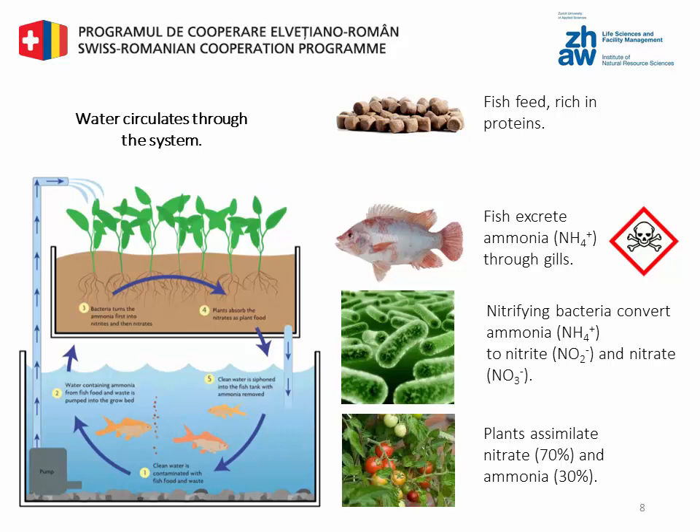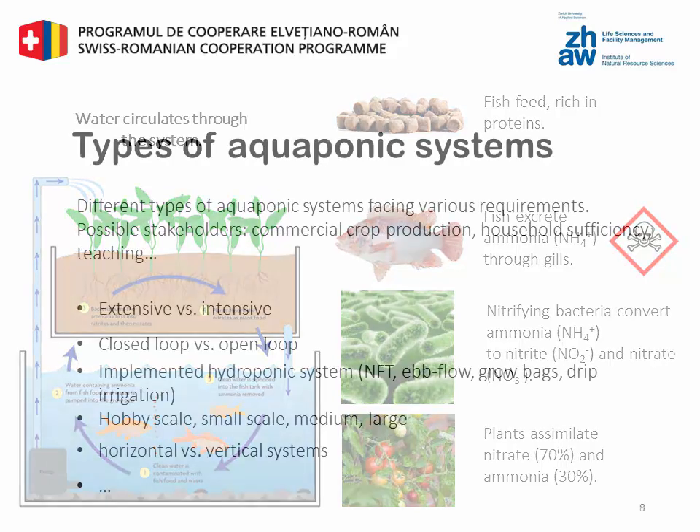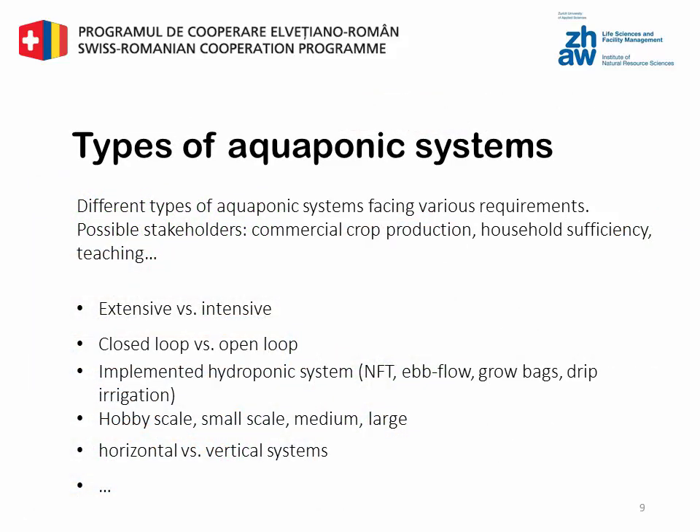It is important to remember that the bacteria are one of the three most important parts in aquaponics, just like the plants and the fish. As we heard before, there are various reasons for the use of aquaponic technology, and therefore there are different types of requirements a system has to fulfill.